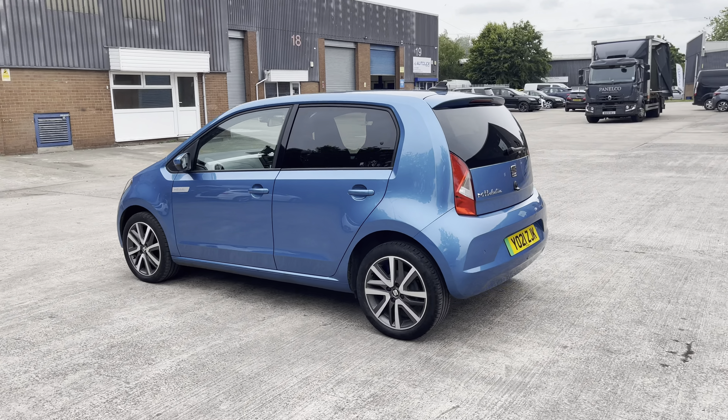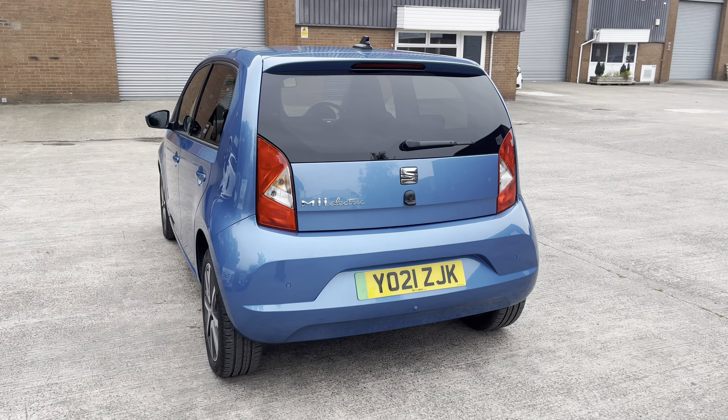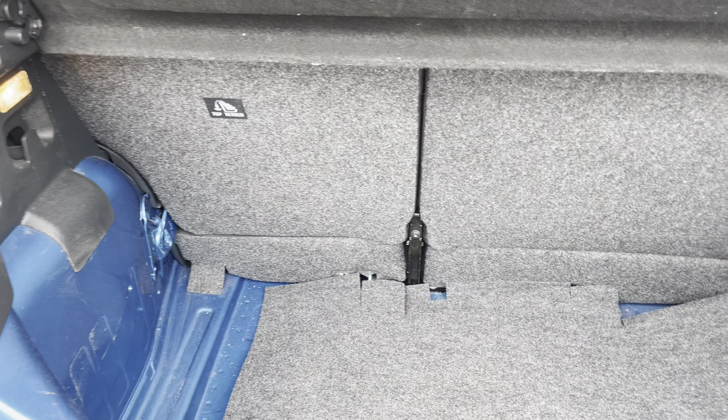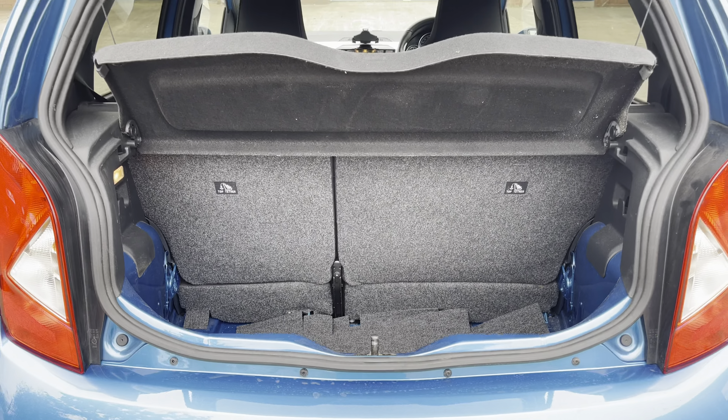The vehicle also achieves a range of approximately 160 miles with a rapid charging time of around 1 hour and 4 minutes. Into the boot now, we can see that there is enough room for one small suitcase, some of your weekly shopping, and the rear seats are fully foldable should you require any more space.